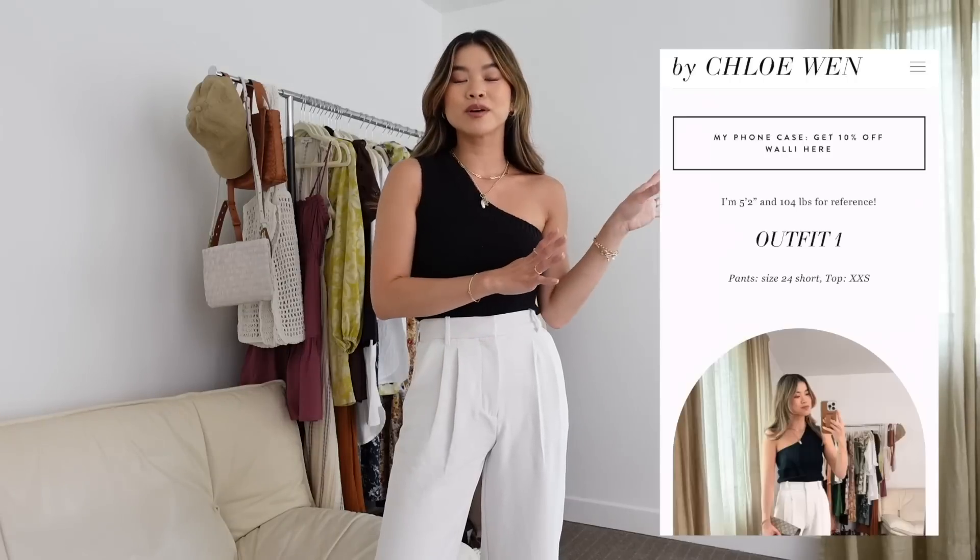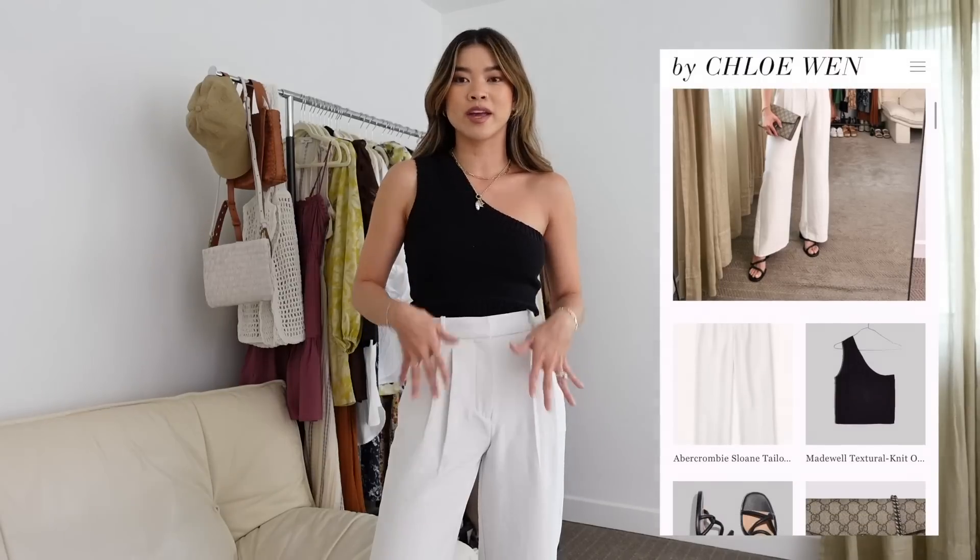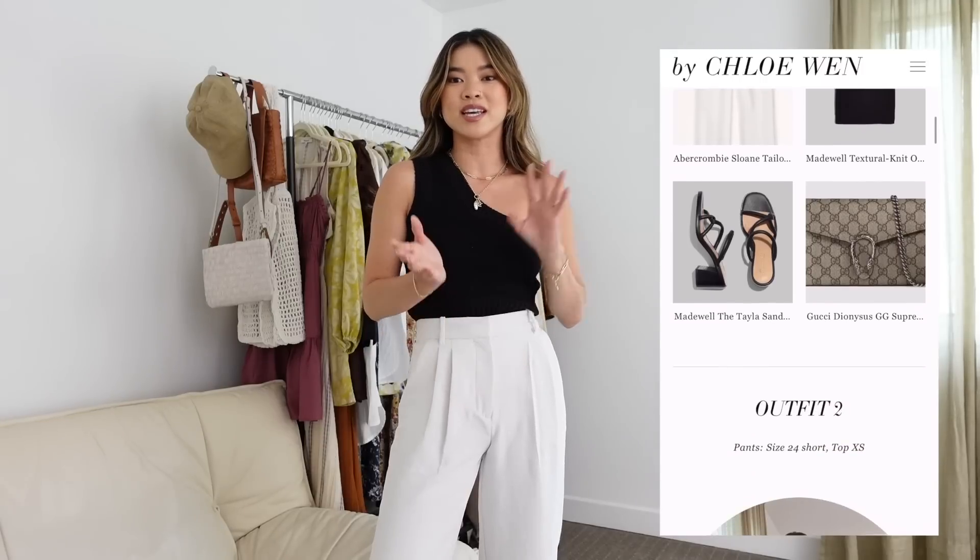Welcome back! Today we're talking all about tailored pants and trousers — one of the hottest trends lately. I'll be sharing some of my favorite trousers and giving you ideas on how to style them. Everything will be linked in a blog post pinned in the comments and in the description box. I'm five foot two, just for reference.